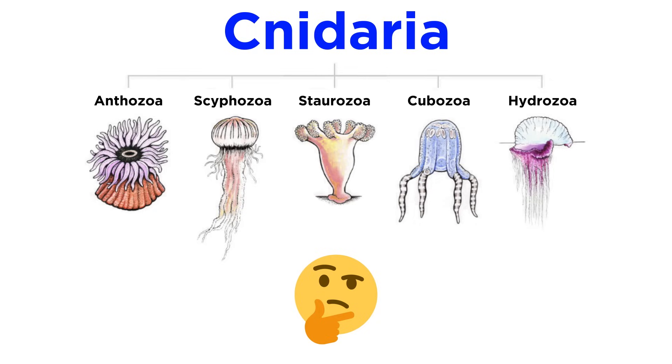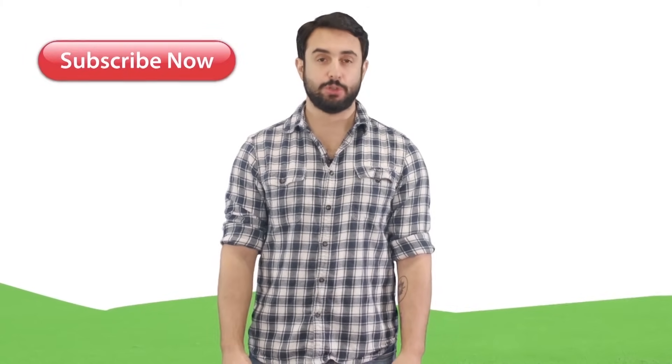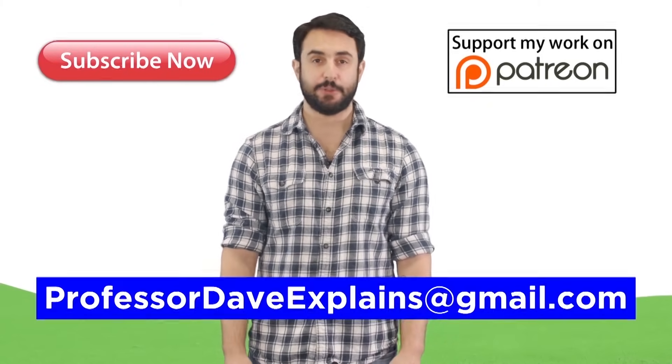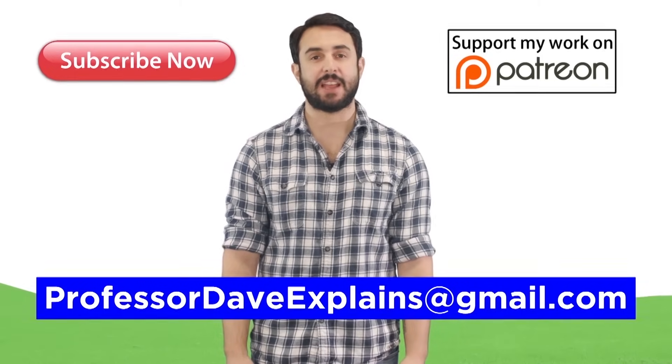We will revisit this concept and many others in more detail over the next several tutorials. With the general overview of the phylum complete, it's time to take a deeper dive into the various taxa within the phylum. And as always, feel free to email me at professordaveexplains@gmail.com.